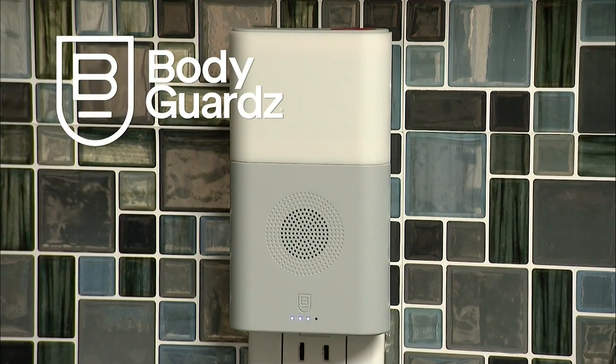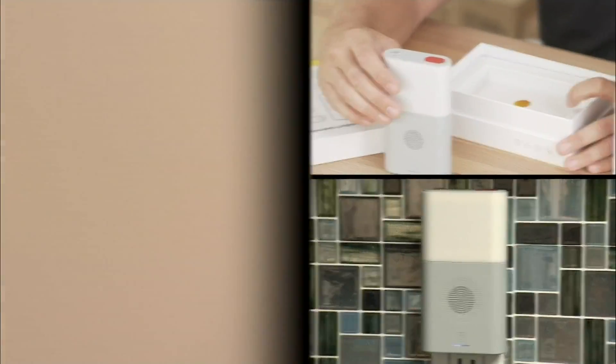So what is a company that makes cases to protect your smartphone doing with this? Bodyguard says their 5-in-1 emergency hub will help keep you informed and protected during an emergency.